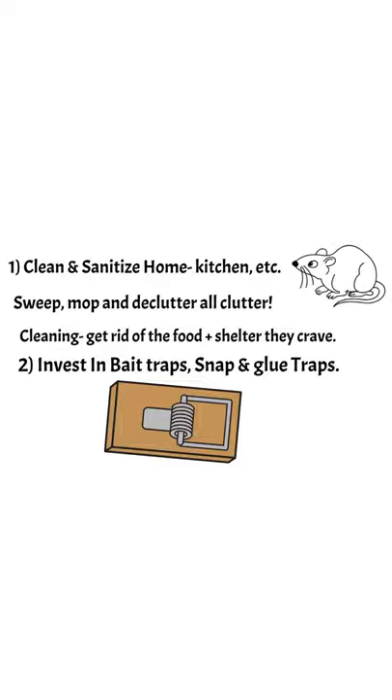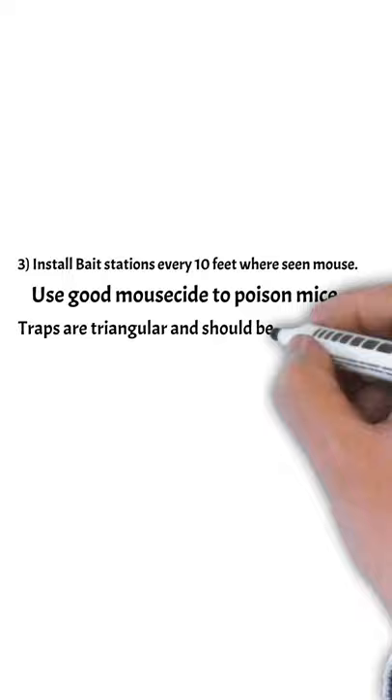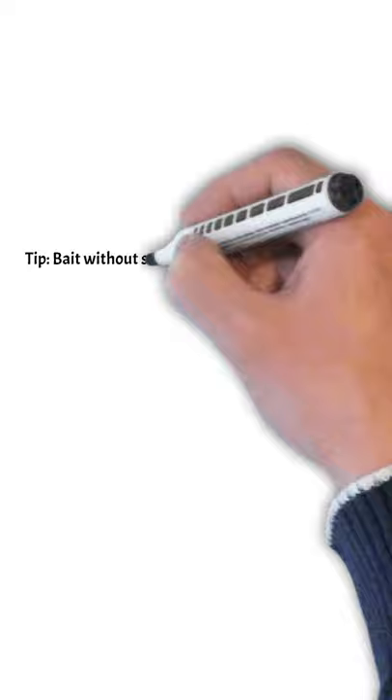The first thing is the bait stations every 10 feet. You want a good mouse bait with poison, and the traps are triangles so you can install them on walls. Check them weekly.